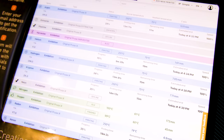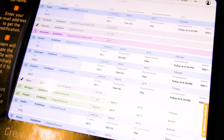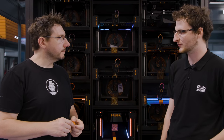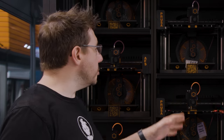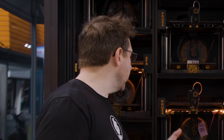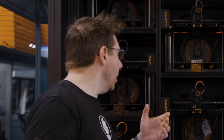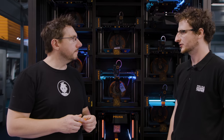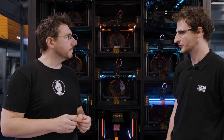With Prusa Connect you can upload a set of G-codes and it will print all of them for you. As for failure detection — like a print popping off the build plate or a spaghetti mess — that's not yet available, but it's in the pipeline. Spaghetti Detective integration will definitely be added.